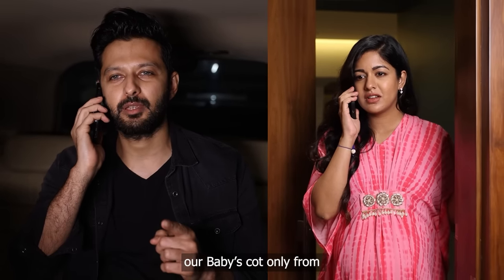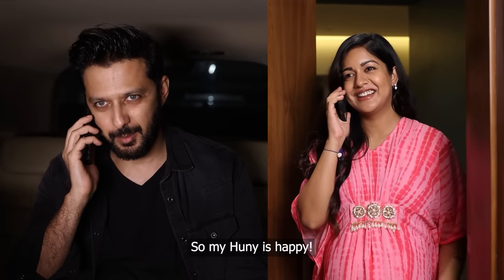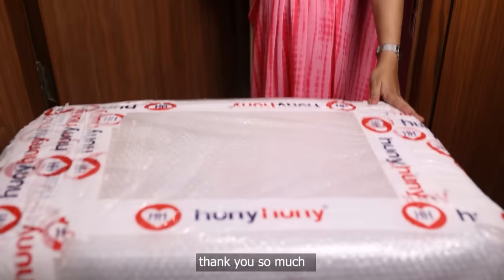I knew you wanted a baby's cot from Honey Honey, so here it is. My honey is happy? Yes, honey. I'm very happy and excited. Thank you so much.